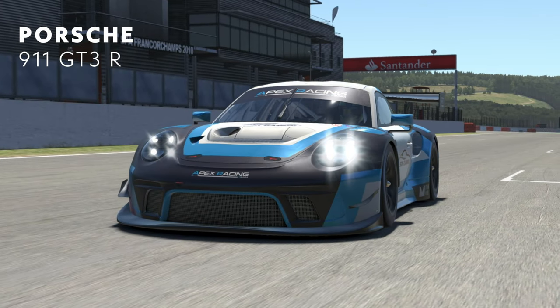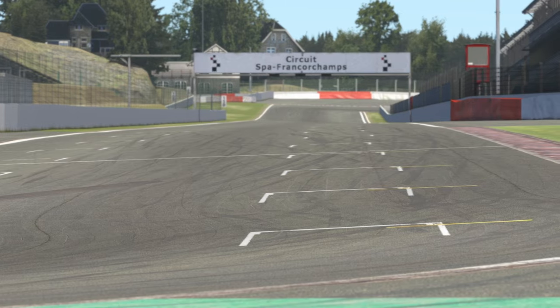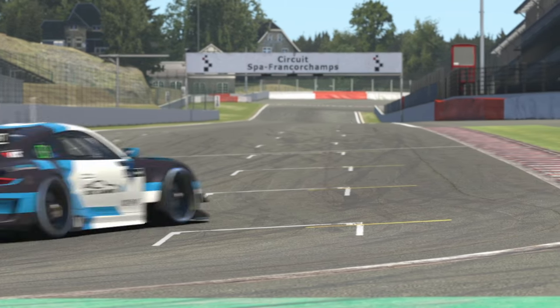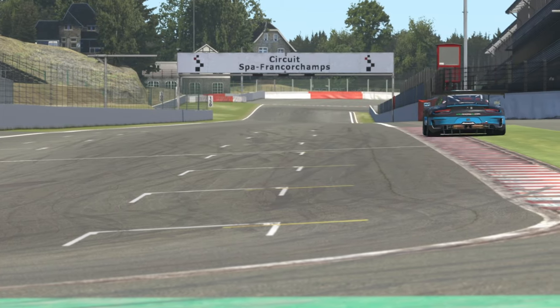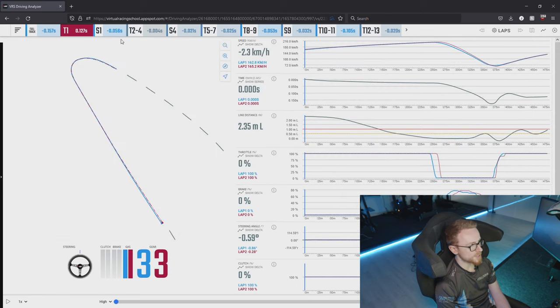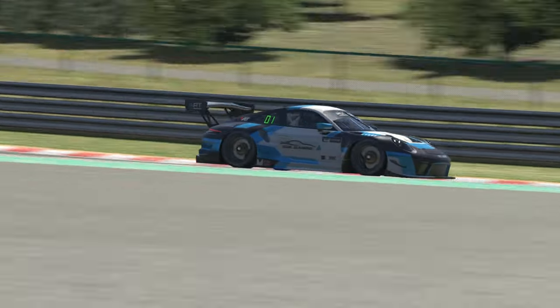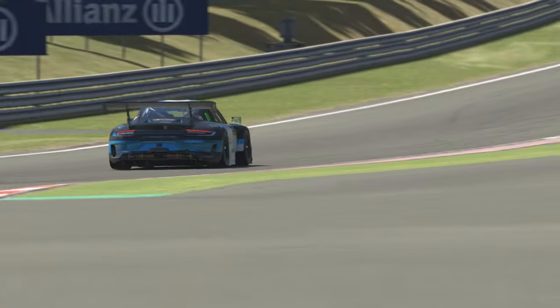Moving on to the Porsche 911 GT3 R — it's very similar in outright speed to the Ferrari, about a tenth off the Mercedes, and similar areas of strength and weakness. Naturally with the engine in the rear, traction is fantastic — turn one and the final chicane are both very strong. The recent patch to improve the rear downforce has helped it massively and makes it a more viable option, especially over one lap.